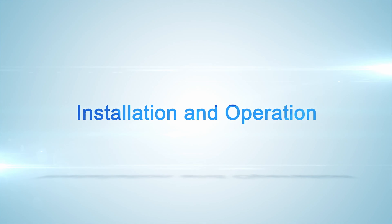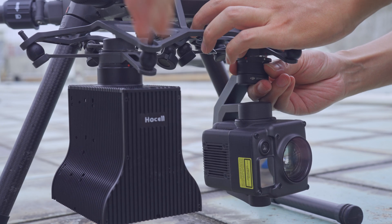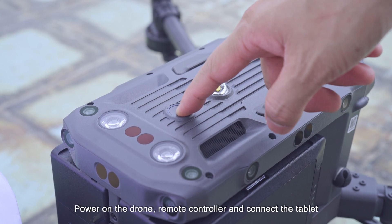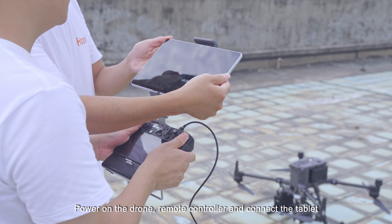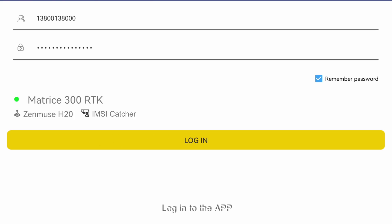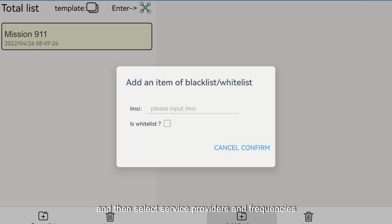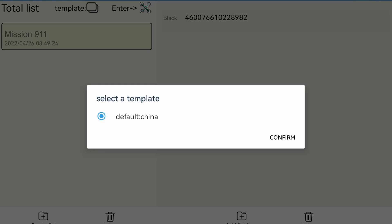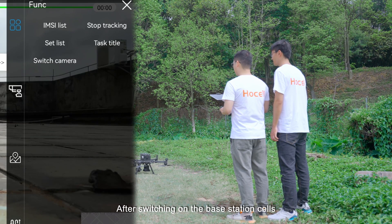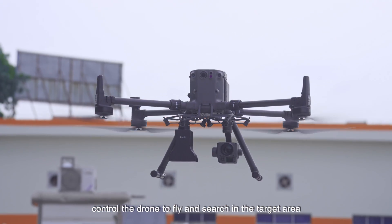Installation and Operation: Mount the IMSI Catcher module and camera to the drone. Power on the drone, remote controller, and connect the tablet. Log in to the app, create a task, import blacklist numbers, and then select service providers and network frequencies. After switching on the base station cells, control the drone to fly and search in the target area.